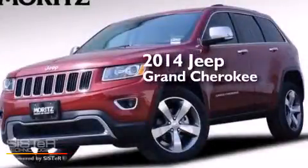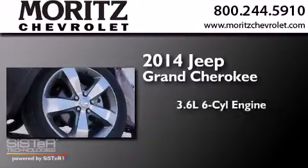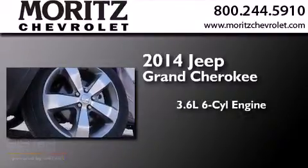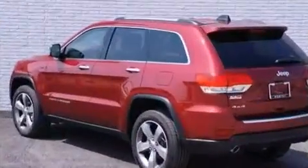This is a brand new 2014 Jeep Grand Cherokee. It features a 3.6 liter, 6-cylinder engine, an 8-speed automatic transmission, and the added capability of 4-wheel drive.